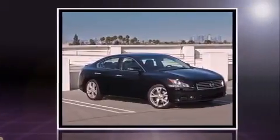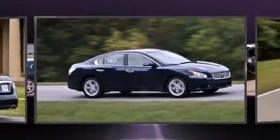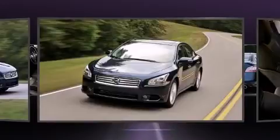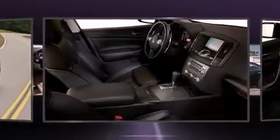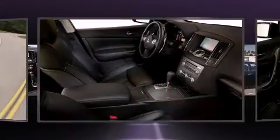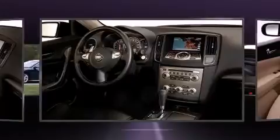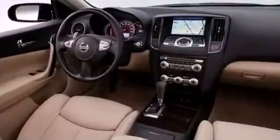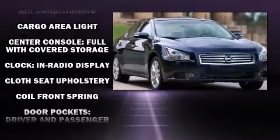It's equipped with tons of terrific amenities, but it won't break your budget, such as remote keyless entry, speed-sensitive wipers, a leather steering wheel, automatic temperature control, fully automatic headlights, and power windows. For drivers who enjoy the natural environment, a power moonroof allows an infusion of fresh air. Premium sound drives eight speakers, providing you and your passengers a sensational audio experience.